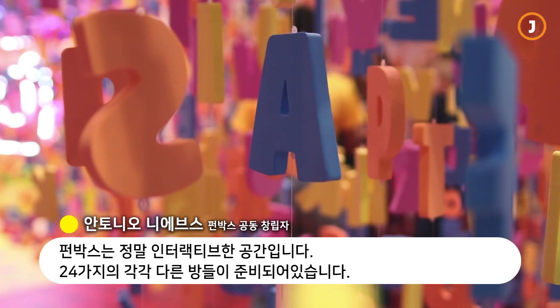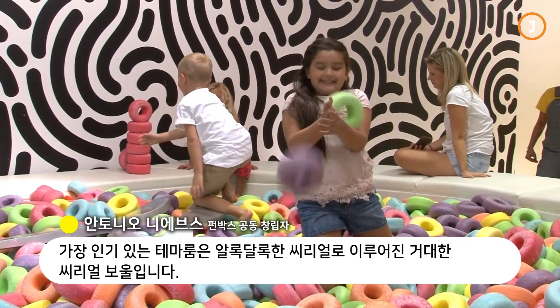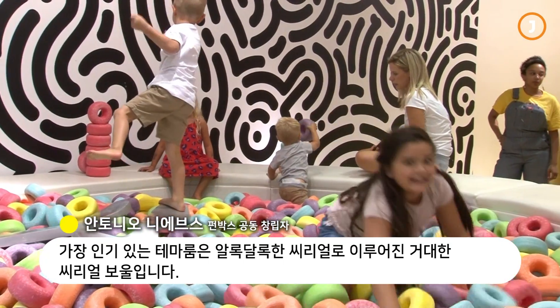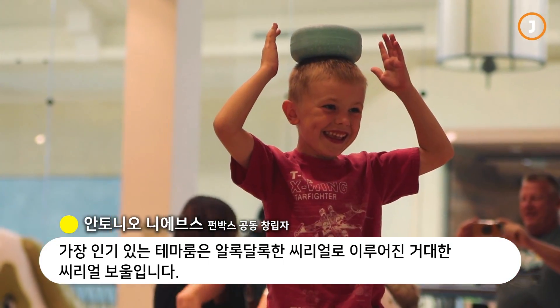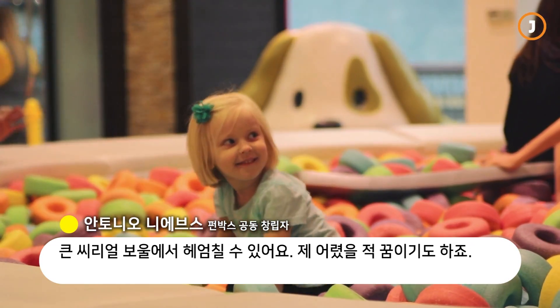Funbox is an insanely interactive place. We've got 24 different experiences in there. One of our most popular rooms is a giant cereal bowl with these foam pieces that look like cereal, so it looks like you're swimming in a giant bowl of cereal, which is one of my childhood dreams.